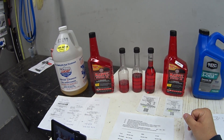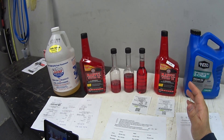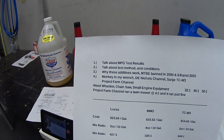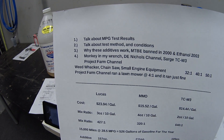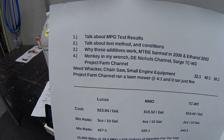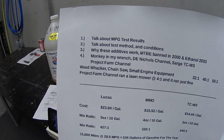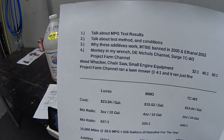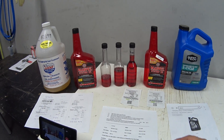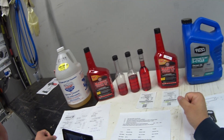Yesterday I did my test loop to get my miles-per-gallon rating, and this stuff worked for my application. Before I get into that, I want to cover four things: first, my results; second, my test conditions; third, my opinion on why this stuff works; and fourth, I want to throw a monkey wrench in and talk about another product.